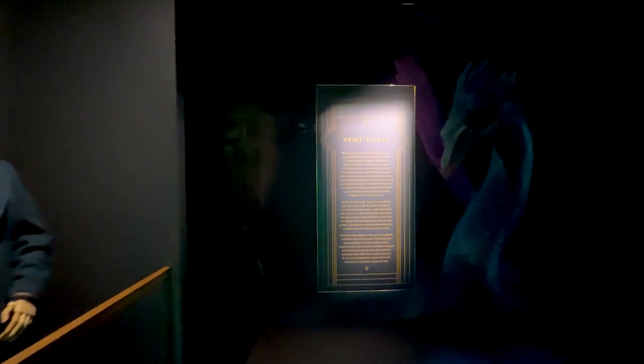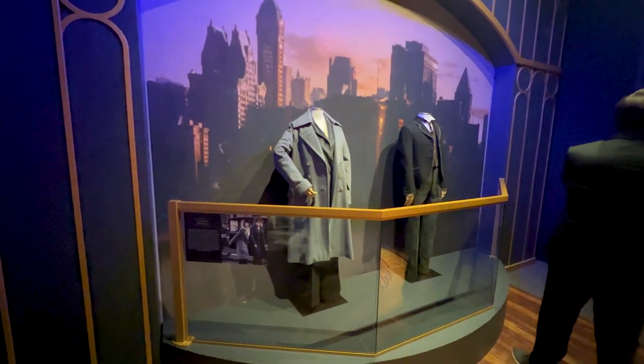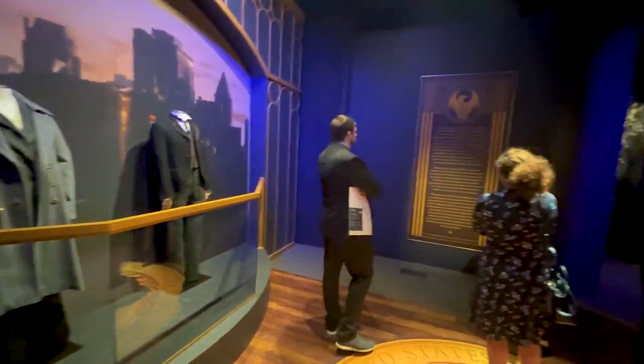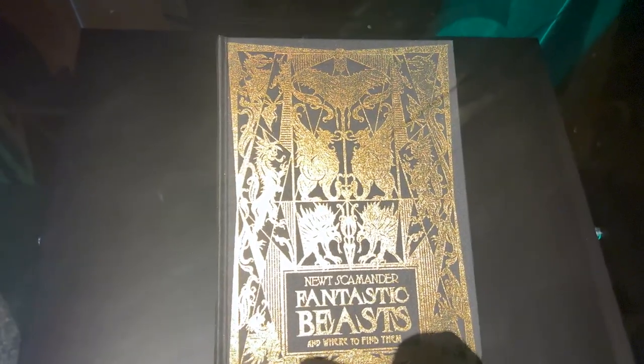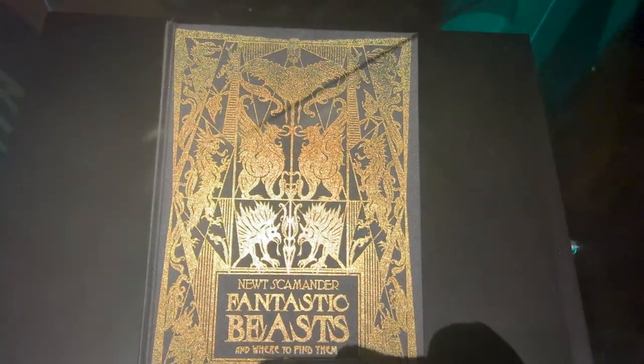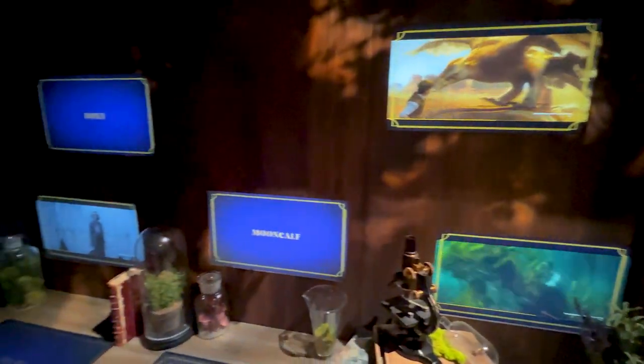It gets into newer parts of the series too — it goes into Fantastic Beasts and into Harry Potter and the Cursed Child, which is the Broadway play. I've seen the Broadway play so it was nice to see some elements from there. I've never seen Fantastic Beasts, so all that stuff was new to me, and it made me want to finally go see those movies. It really does cover everything.